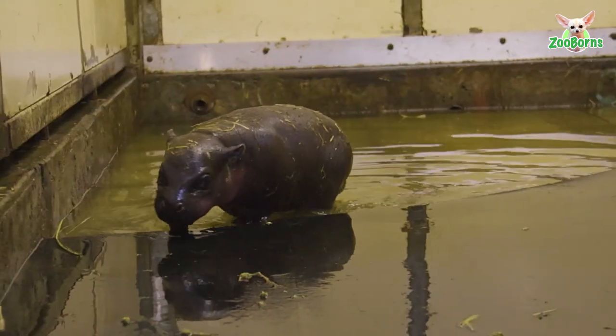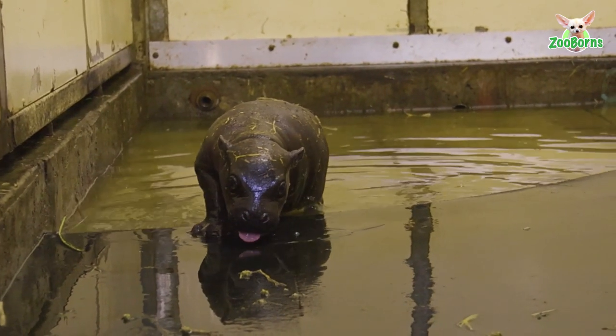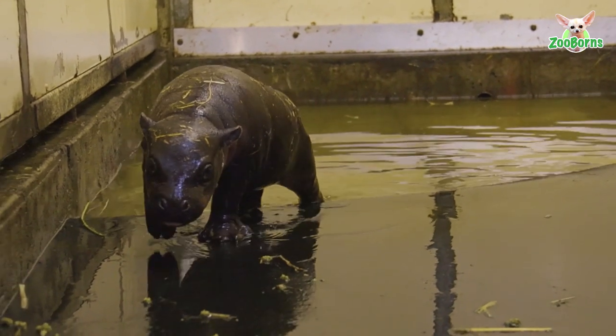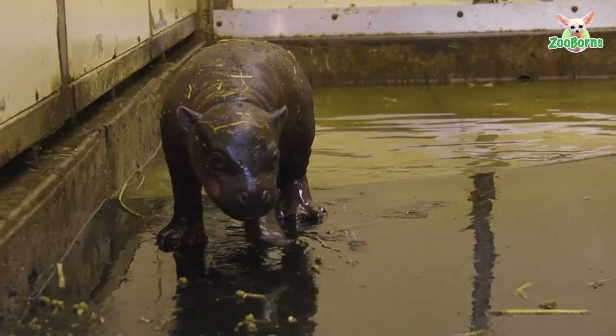It's important to the region — there's not many in the region. But as a species, pygmy hippos are endangered. There's less than 3,000 left in the wild, which makes them sort of big ambassador species for their cousins back in Africa.